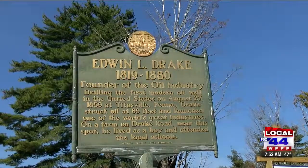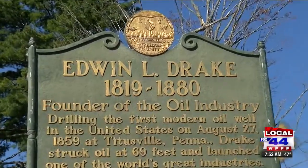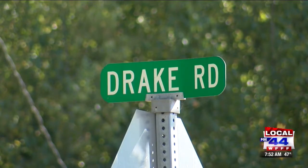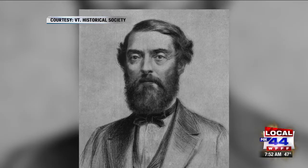So who is he? His name was Edwin Drake. He was born right across the border in New York around 1819, but he grew up here in Castleton, lived on a farm right off of the modern-day Drake Road. Industrious, as any Vermont farmer is, he learned his way around machinery. Later in life, he went on and worked on the railroad and he was a conductor.